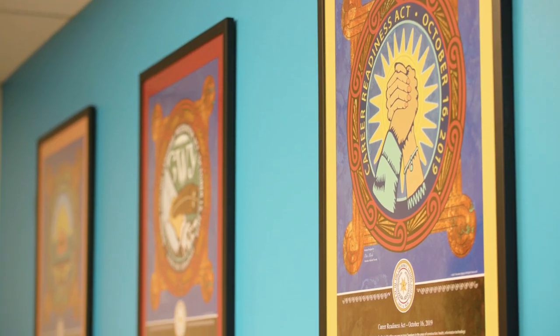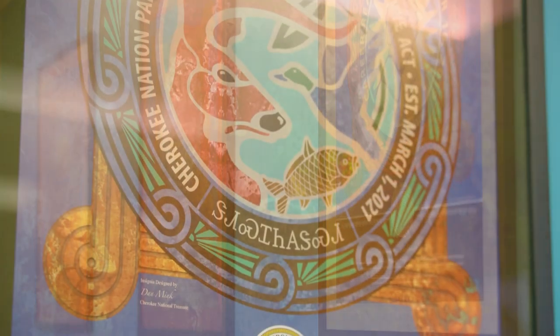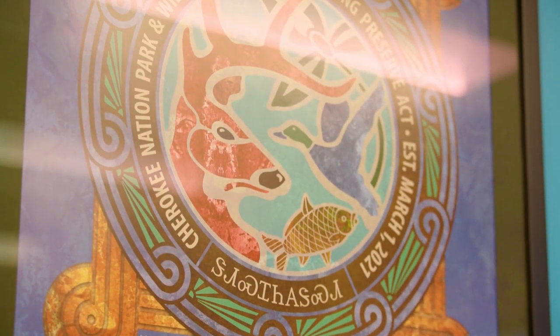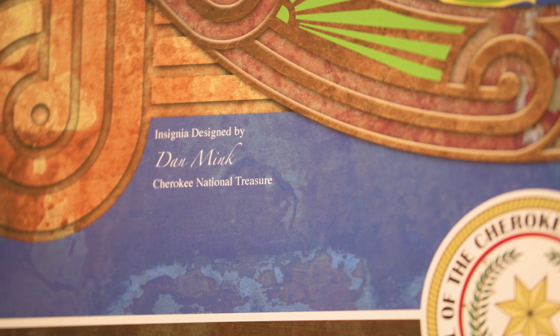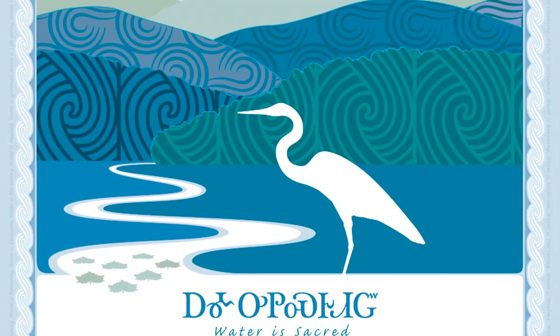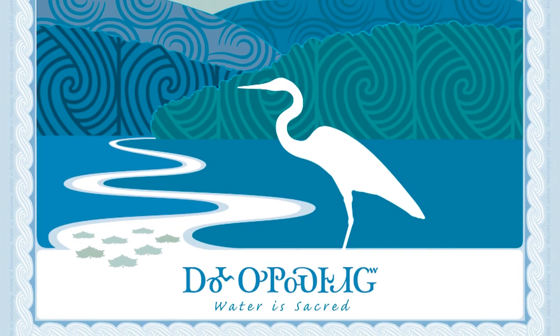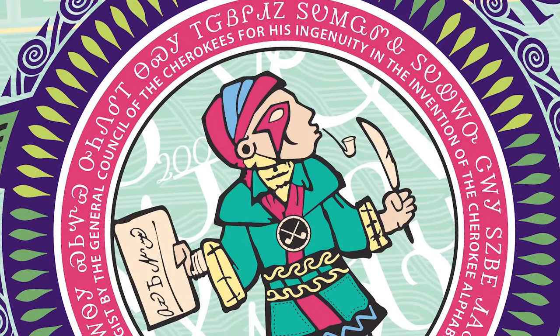To incorporate those designs into the Cherokee Nation, to the look of the tribe, to set us apart from different tribal organizations, and then to incorporate my language — because I grew up speaking Cherokee, that was my first language. When I get a chance to incorporate the Cherokee language into the designs, it's always a plus.